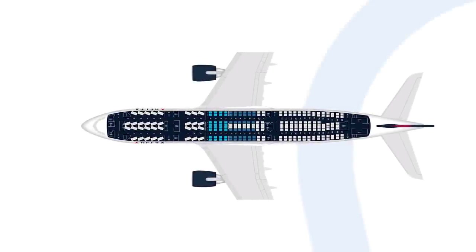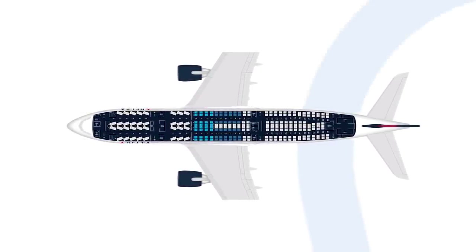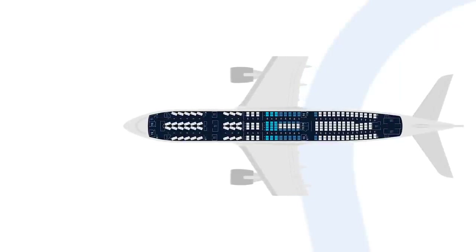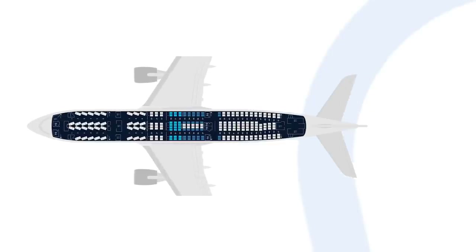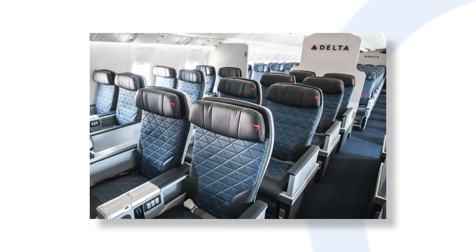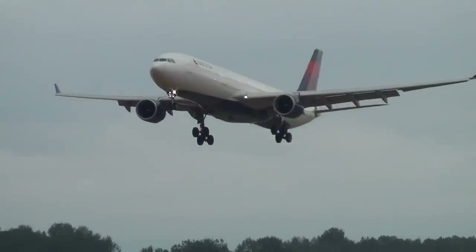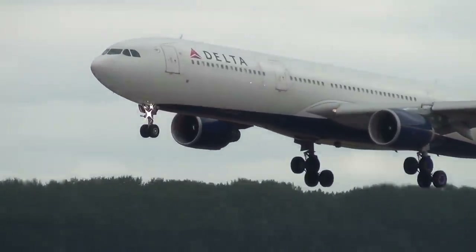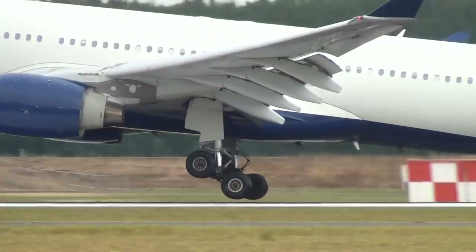The unretrofitted A330-200s are outfitted with 234 seats, which include reverse herringbone lie-flat Delta One seats. The retrofitted A330-200s seat slightly fewer passengers, with room for 223 on board, due to 21 new premium economy seats in addition to its Delta One and economy classes. As for the longer A330-300s, the unretrofitted planes have 293 seats on board, while the retrofitted equivalents have room for 282 passengers.